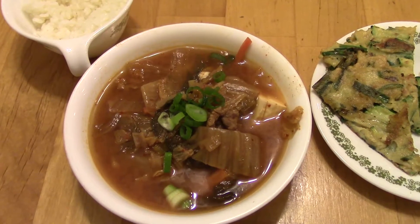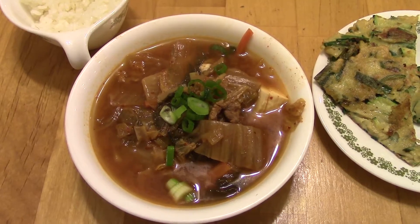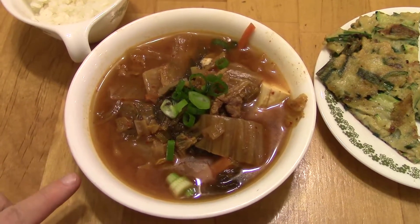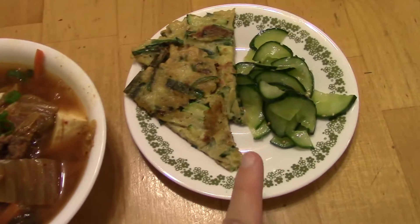Dinner on Thursday is kimchi jjigae. This is a Maangchi recipe. There is some chuck roast in there, kimchi, and I made an anchovy stock. I followed the recipe — it's really delicious, I've made it before. Then I made some side dishes.